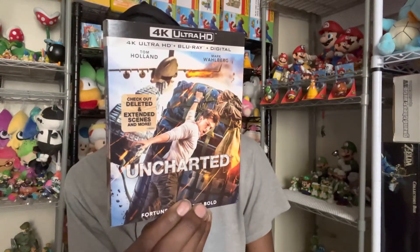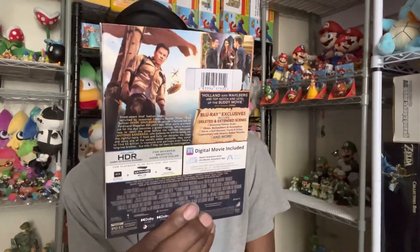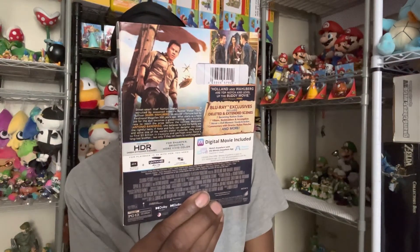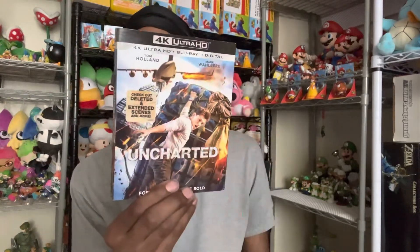I'm really excited to watch this. I was gonna watch it yesterday but I felt tired so I went to sleep. But I'm definitely gonna watch it tonight, and hopefully it's a good movie.